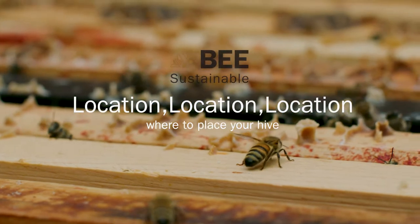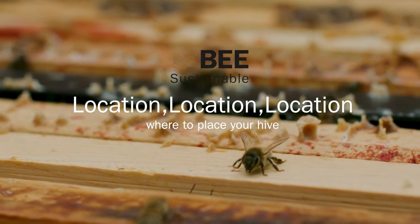My name is Julia Common and I'm the co-founder of Hives for Humanity and I am also the chief beekeeper up here at the Fairmont Waterfront Hotel in downtown Vancouver. Here we are doing urban beekeeping.